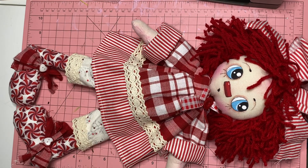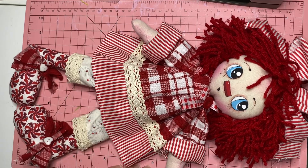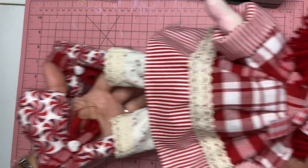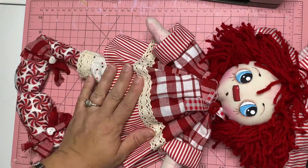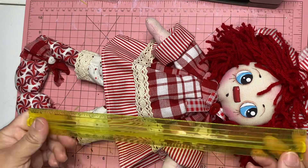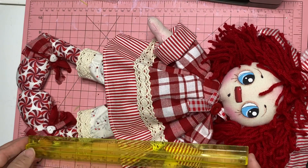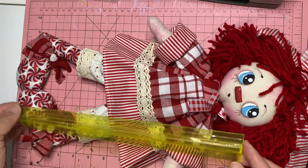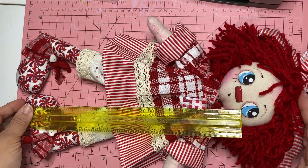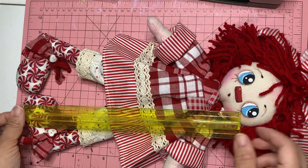God bless you. May the Lord repay to you your kindness to me. Let me know what you guys think in the comment area below. And let's see how tall she is — she's actually bigger than my 12-inch roller. So she might be about 16 inches, maybe. Give or take.